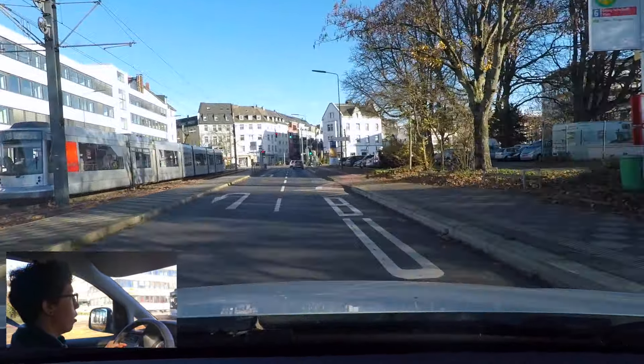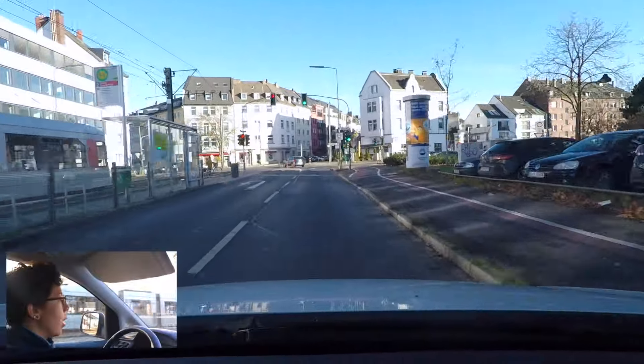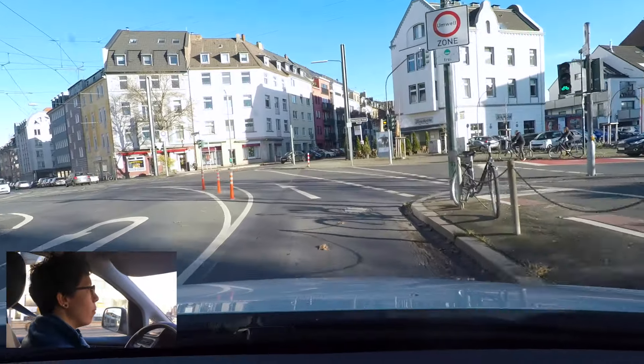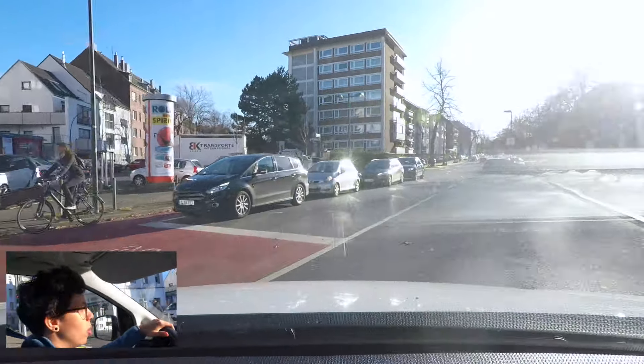Here we're going to make a right. As I mentioned, we need to be very careful with pedestrians. There's a blinking light that tells me pedestrians or cyclists can come, so I just need to be sure no one is there before making a right turn. As you can see on my right-hand side, there is a cycling lane — I cannot drive on that, I have to respect the cyclists. If there is a pedestrian or cyclist, I just need to stop.